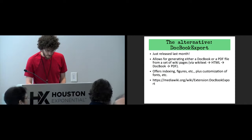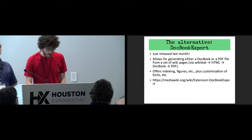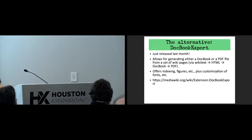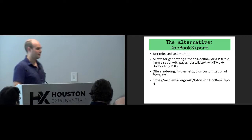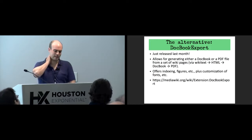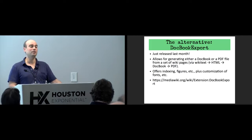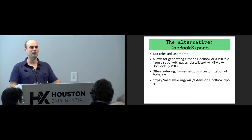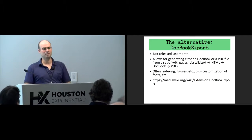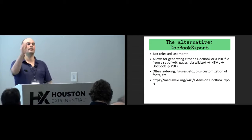It's just a parser function, so you can keep adding to it. Every time somebody requests the PDF it newly generates it, so there's never a concern about caching. It's also easier to change than Collection, where you have to create a whole structure defining a book and so forth.